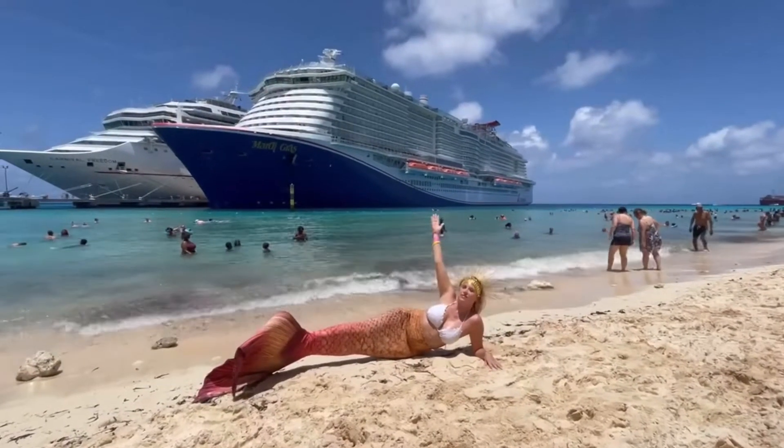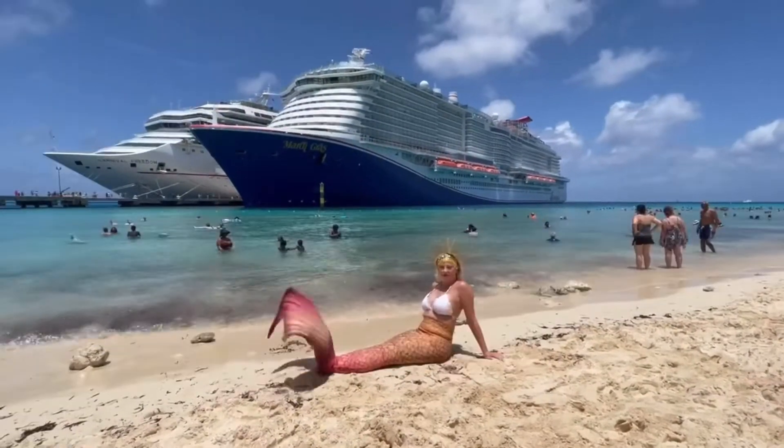And of course, this was the perfect spot to get some great photos right in front of the Mardi Gras ship.